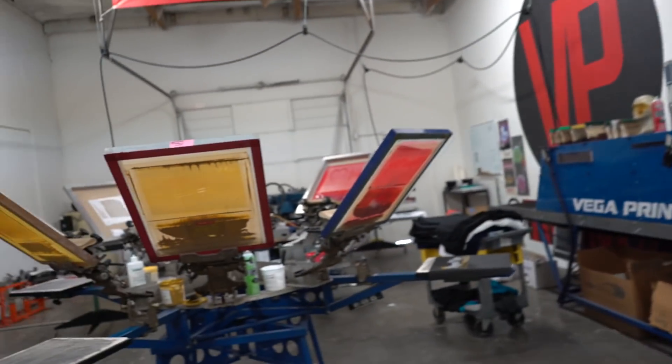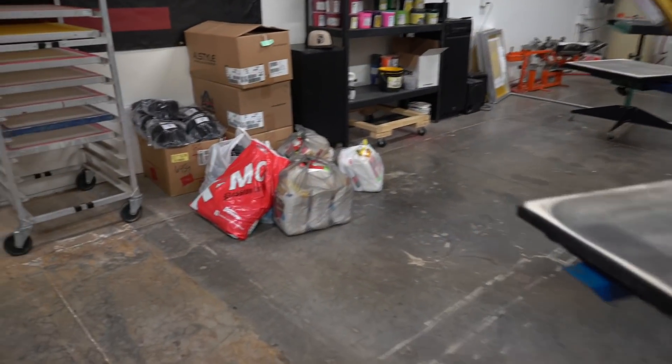Let me give you guys a little run around of what's been happening here at the shop. It's a lot of work that's been going on, and let me show you guys just a little bit of what we got.